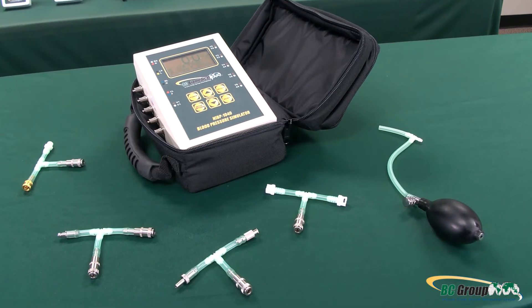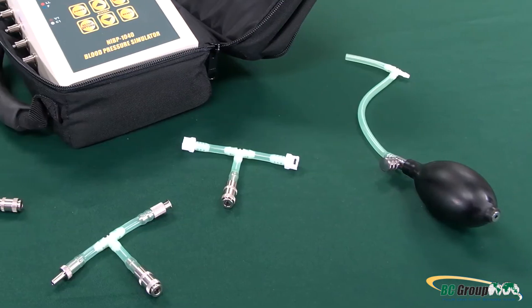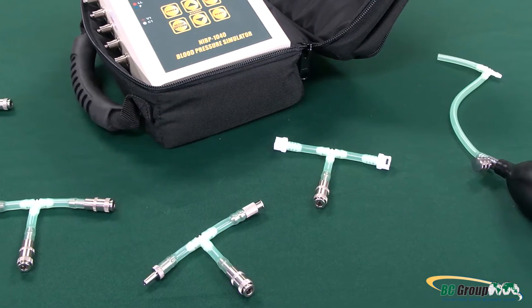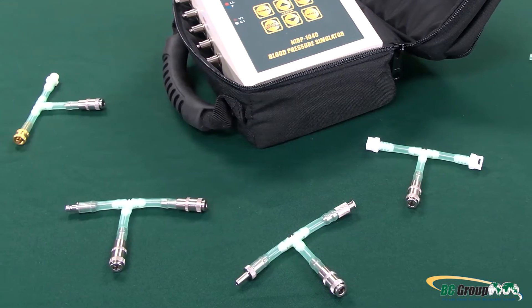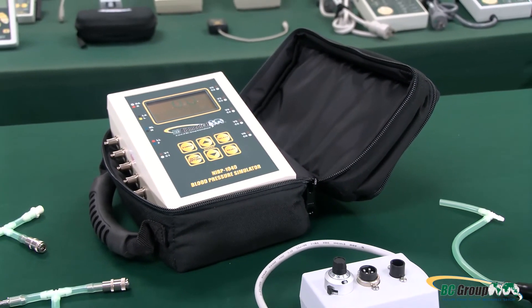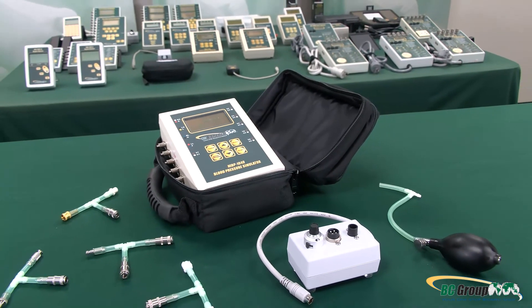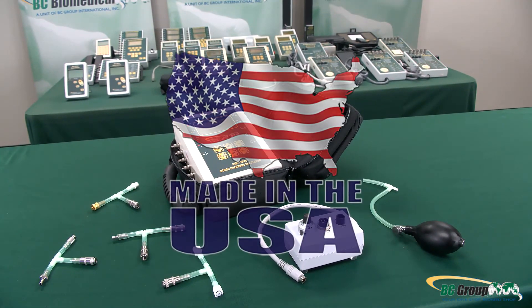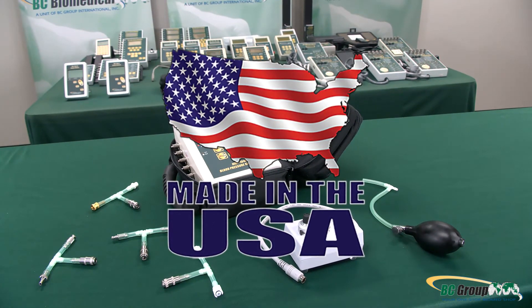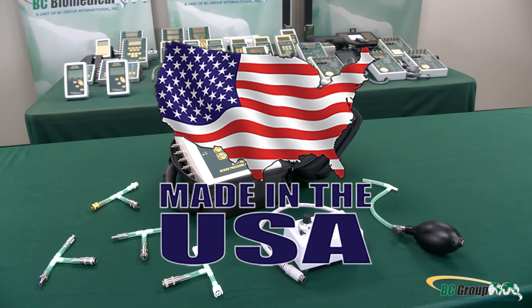All NIBP models also have the ability to come in a kit form that provides all the accessories with a handheld case. The NIBP 1040 kit is the most extensive model, with advanced simulations such as cardiac output, fetal maternal simulation, and an additional 11 parameters. All BC Biomedical products are proudly designed, manufactured, and serviced in the USA.